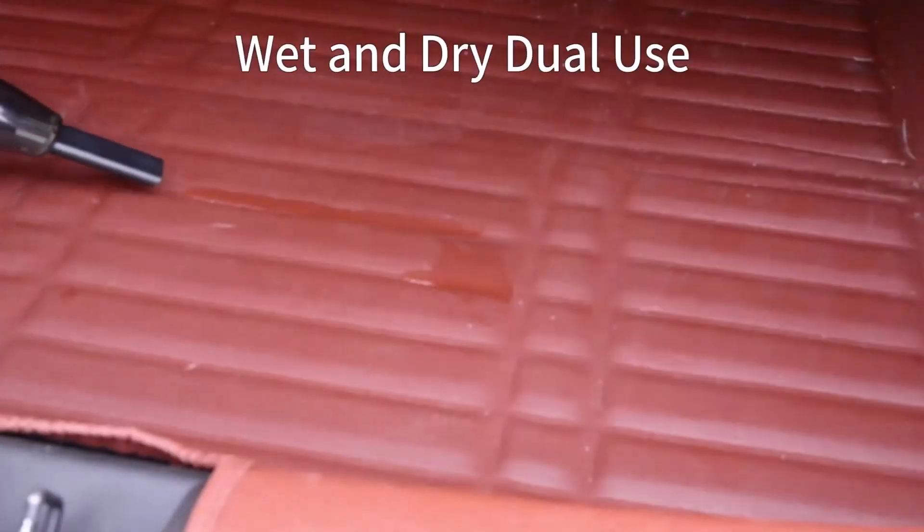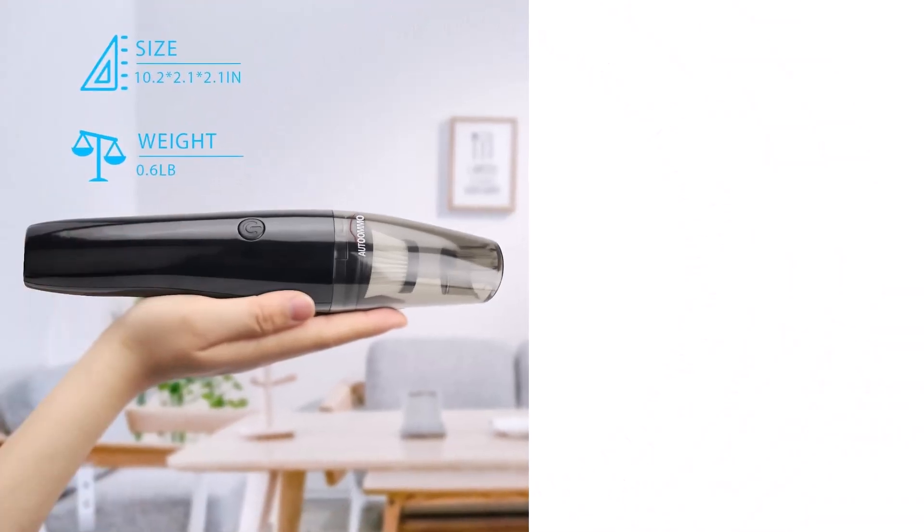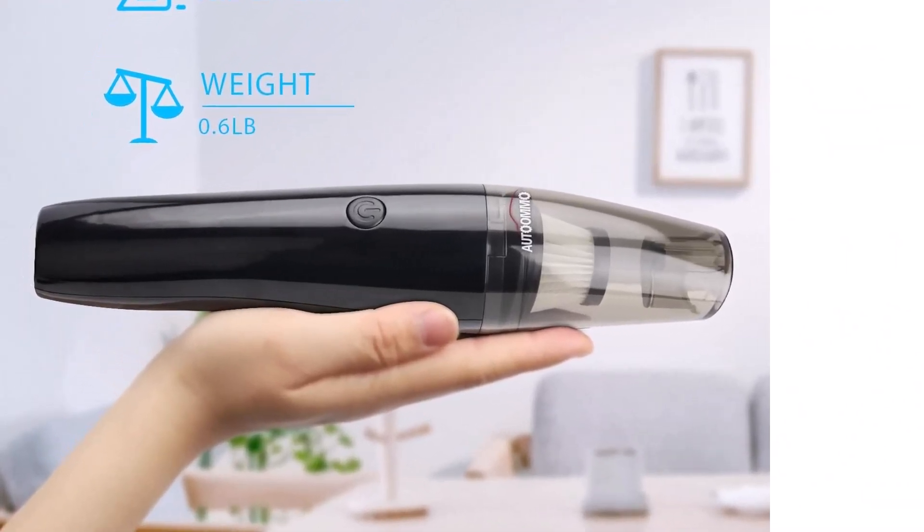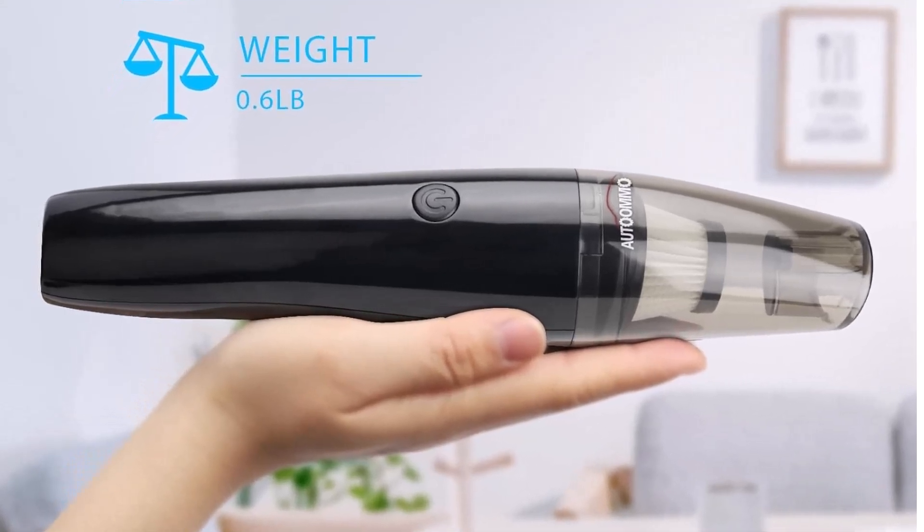Included with the vacuum are a USB charging cable, brush nozzle, long flat brush, two HEPA filters, a cleaning brush, a storage bag, and a user manual, with customer support readily available for any assistance.